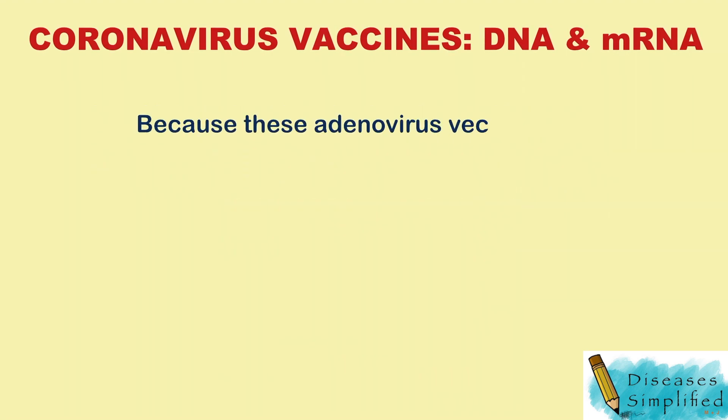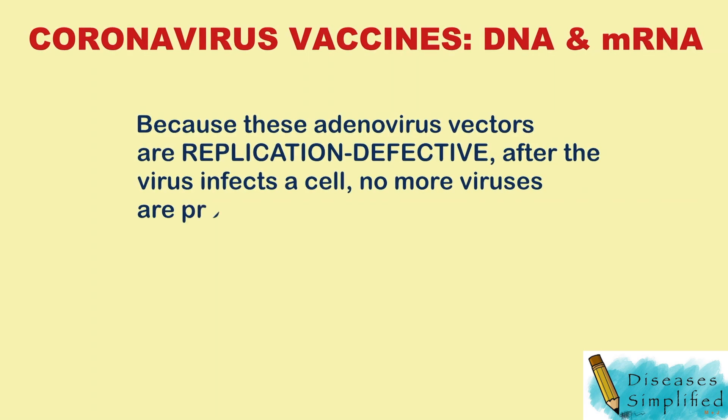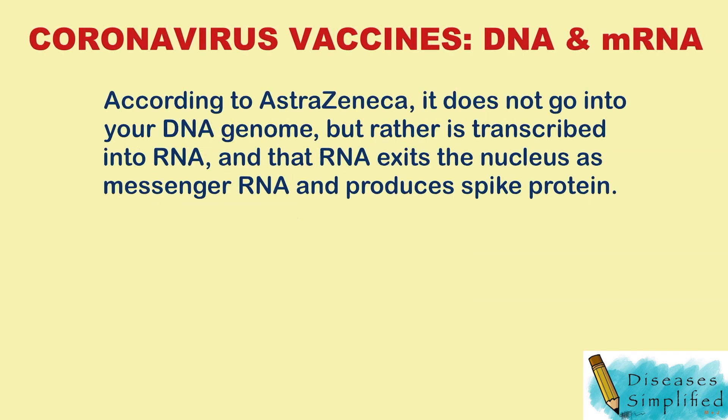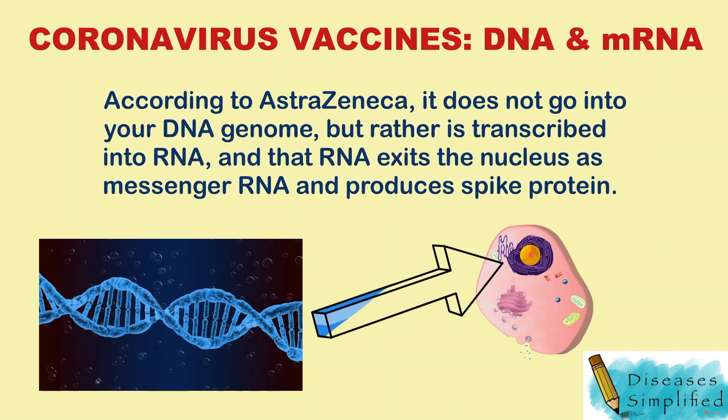Because these adenovirus vectors are replication-defective, after the virus infects a cell, no more viruses are produced. According to AstraZeneca, it does not go into your DNA genome, but rather is transcribed into RNA, and that RNA exits the nucleus as messenger RNA and produces spike protein.